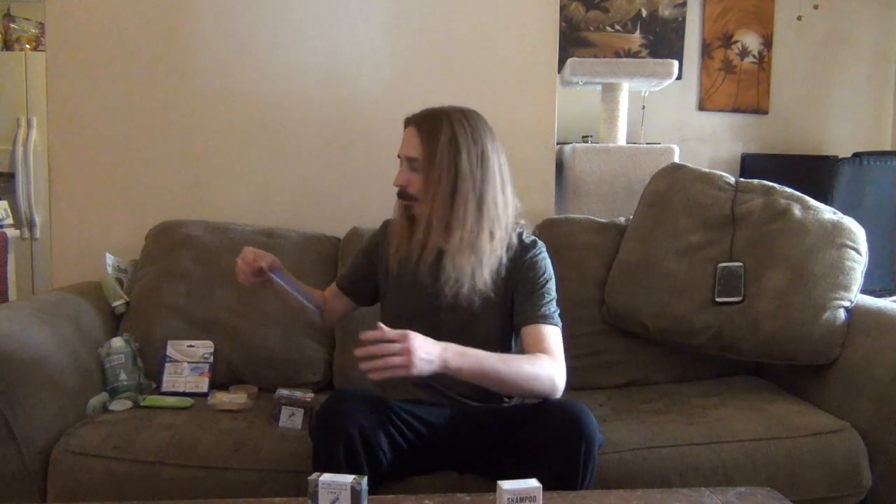The shampoo I use is also a natural one. These are mini bars of the same thing — this is the only shampoo I've used for two years. It's a bar, not liquid. All you do is get your hair wet, get the bar a little wet, rub it over your head a few times, and you've got a lather. Rub it in and wash like normal. It's no harder to use than liquid shampoo.